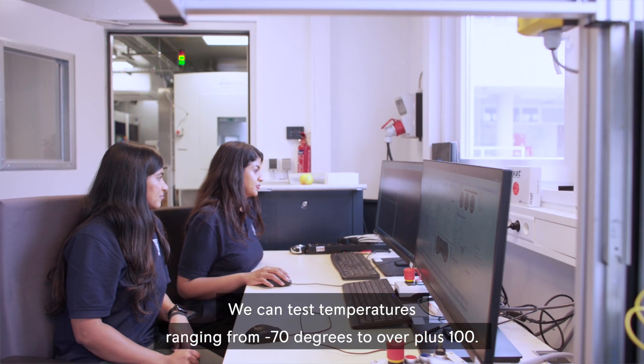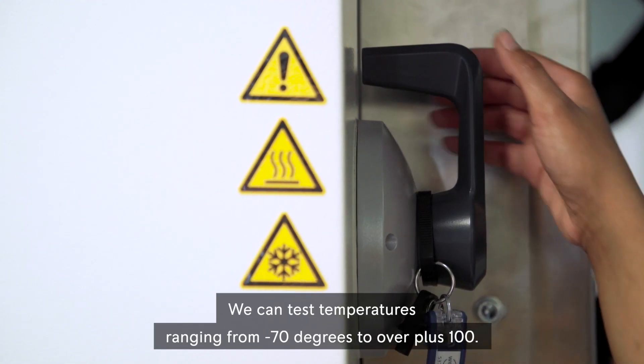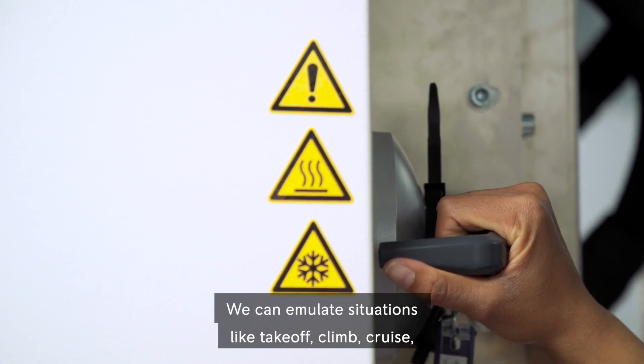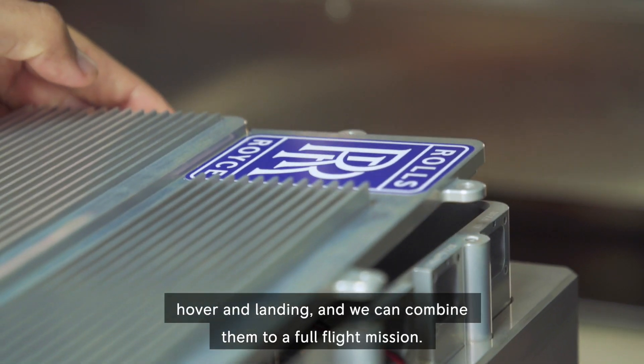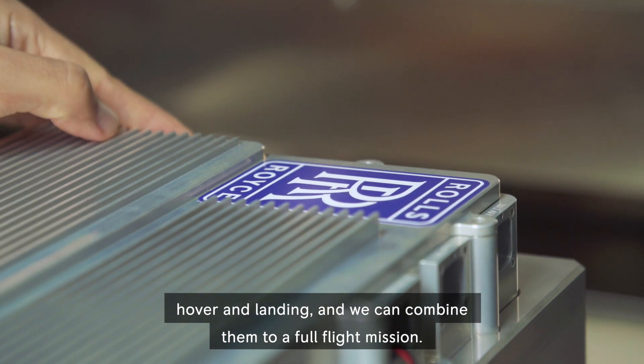We can test temperatures ranging from minus 70 degrees to over plus 100. We can emulate situations like takeoff, climb, cruise, hover and landing, and we can combine them to a full flight mission.